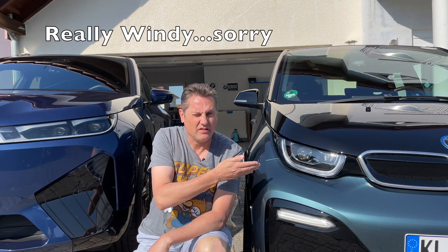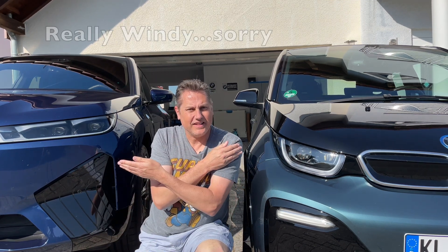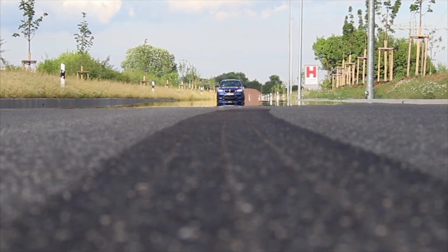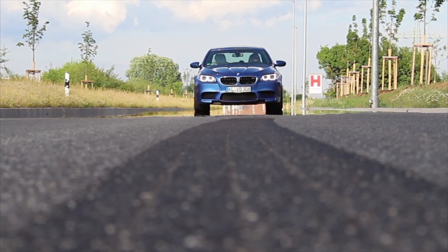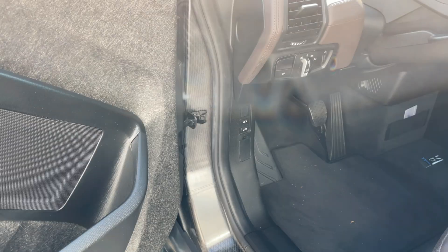This is the i3, this is the new iX M60. What do these two have in common? More than you think — stay tuned to find out. Welcome to another edition of Crazy Bob, and let's get started.